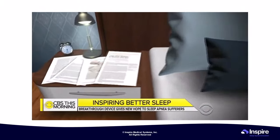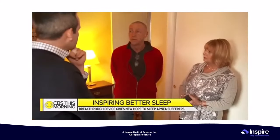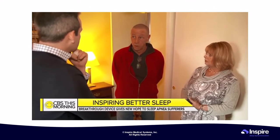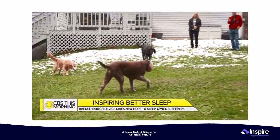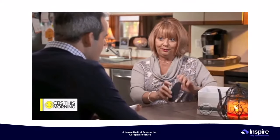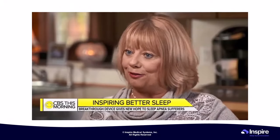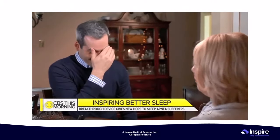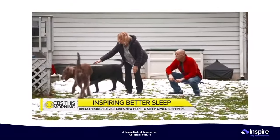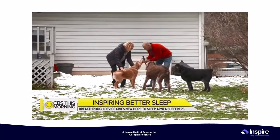A study in the New England Journal of Medicine found that more than two-thirds of patients experienced less sleep apnea after getting the implant. Every night, Peggy turns on the implant right before going to sleep with her remote. She goes to sleep, sleeps through the night, turns it off in the morning, and has a normal day. It doesn't work for everyone, but for Peggy, it saved her life.